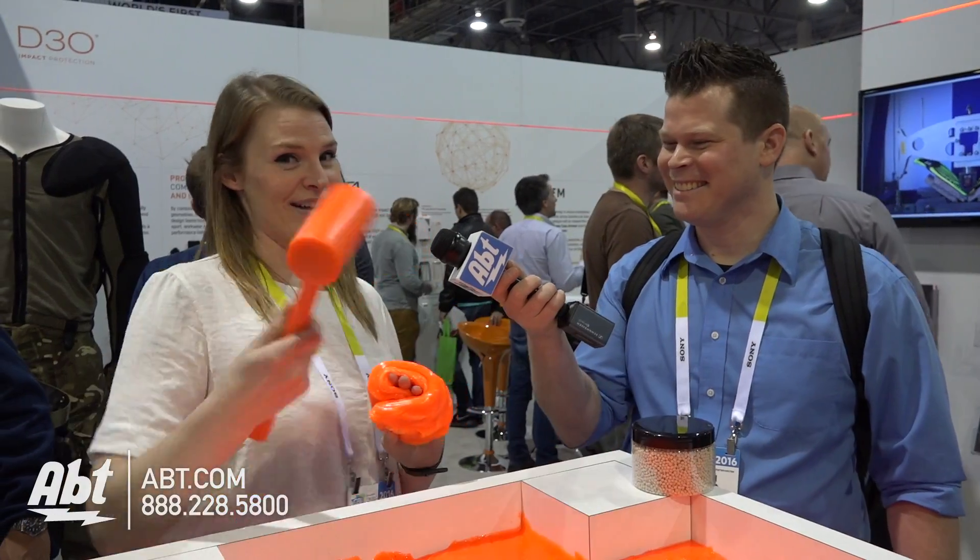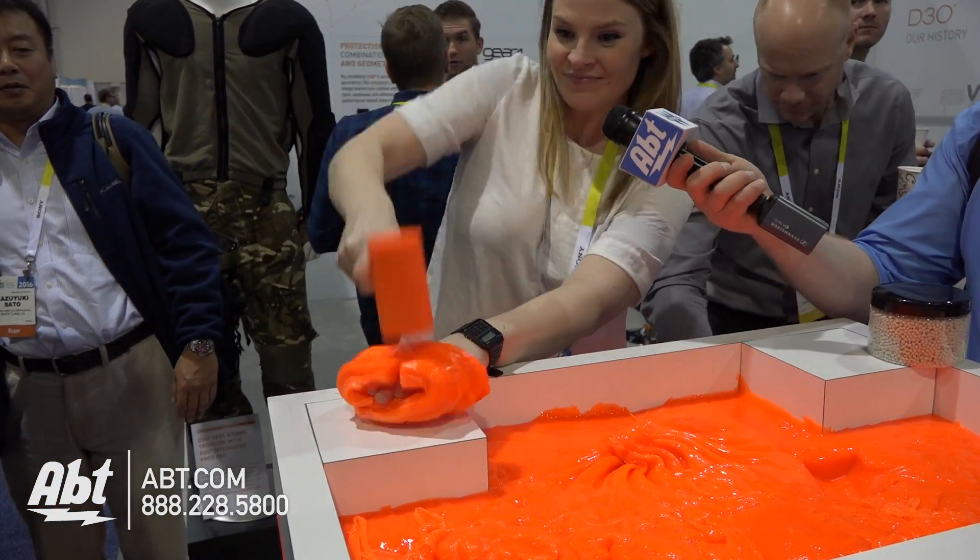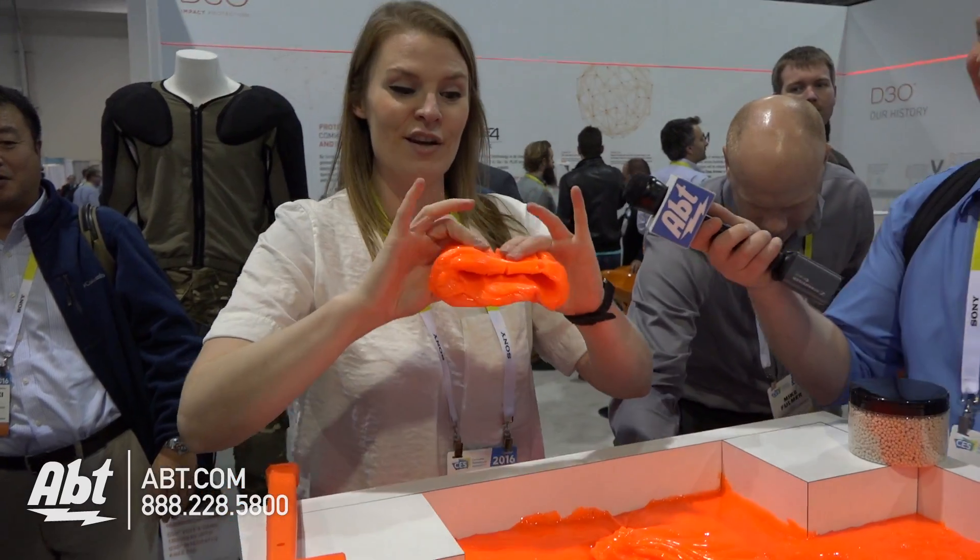A cool way to demonstrate how the technology works is for me to hit my hand. It's soft and flexible and then locks on impact, dissipates the shock throughout the material, and then goes straight back to being soft and flexible.